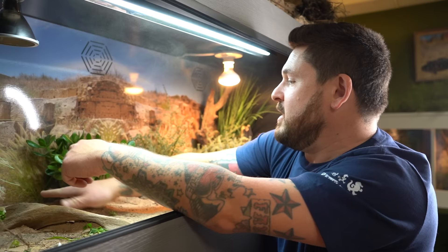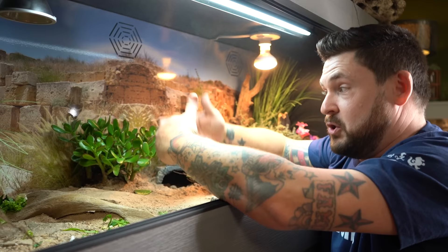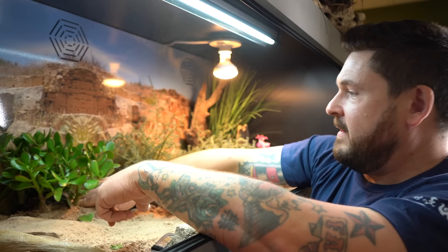Luckily, Egyptian tortoises are very tiny, so they typically won't just destroy this plant in one shot. There is a way to keep it alive — if you really want your plants to stay alive in here, you could put a little cage mesh around them to keep the tortoises away from it at times, let the plant rejuvenate a little bit. And then once you feel that it's filled out, you can take that little mesh or cage away and let the tortoises have at it again. Let's see how they like this — they can climb right up to it.